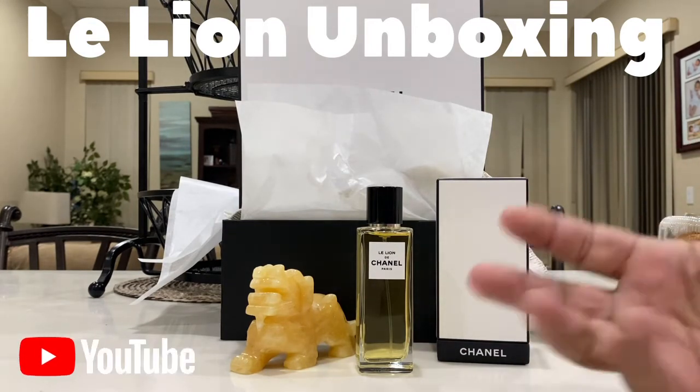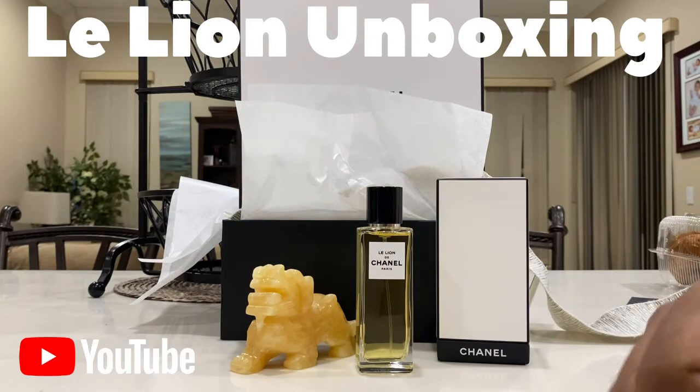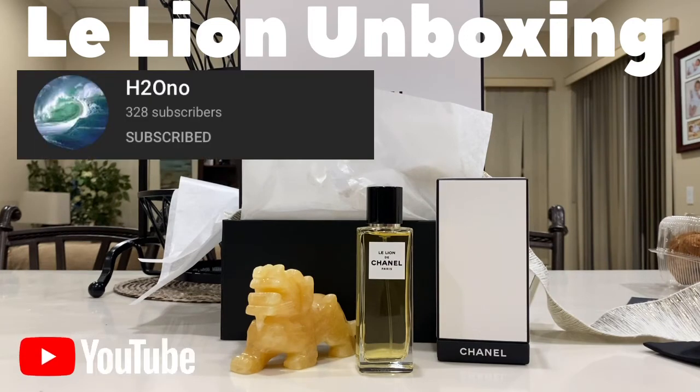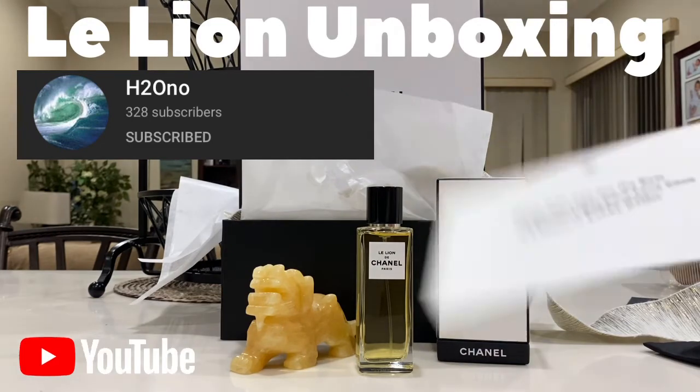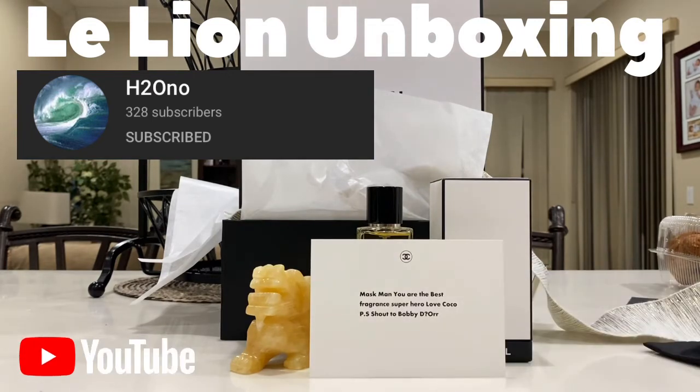Chanel — when you buy from Chanel, it's an experience. It's a treat. It's just something very special. And I have a note from them and I'll read that to you. This recommendation is from a fellow YouTuber — his name is Bobby, his channel is H2NO or Bobby Dior. I have this note that I asked Chanel to write for me. It says: 'Masked Man, you are the best fragrance superhero. Love, Cocoa.' And then it says, 'PS, shout out to Bobby Dior.'